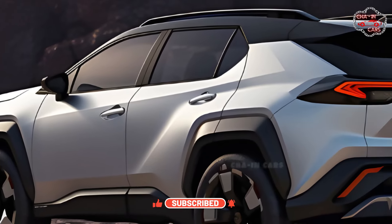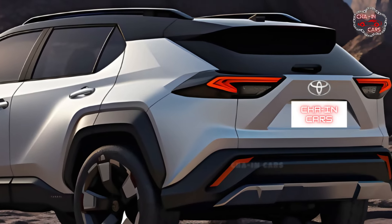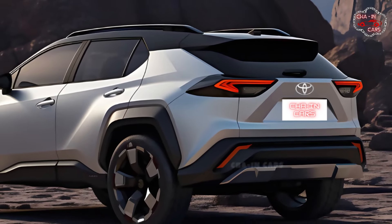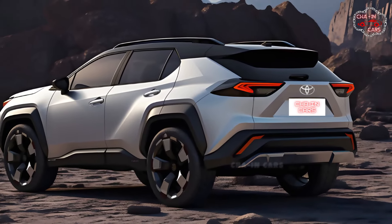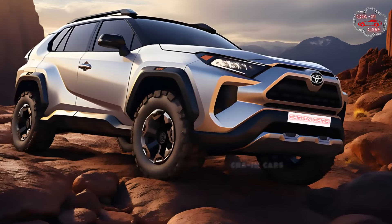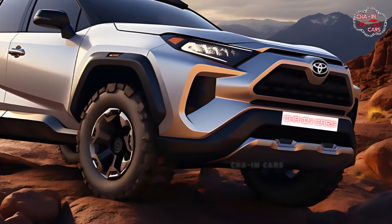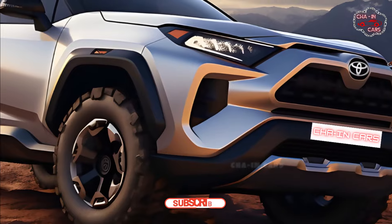With its extensive suite of active safety features and driver assistance functions, the 2025 RAV4 Hybrid offers a sense of security provided by Toyota's upgraded safety package. Protecting passengers and pedestrians, the RAV4 Hybrid has received excellent safety ratings from independent organizations. On every trip, you'll be safer and more comfortable thanks to adaptive cruise control, lane-keeping assist, and automated emergency braking.